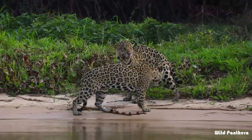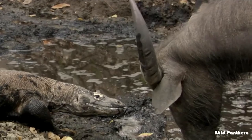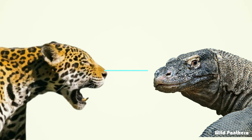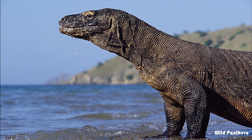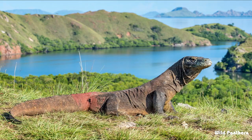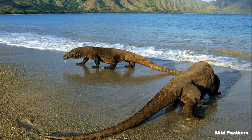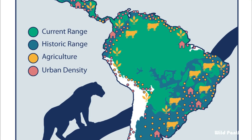Range and habitat: this large species of lizard is found in the Indonesian islands of Komodo, Rinca, Flores, Gili Motang, and Gili Dasami. They live in tropical savannah forest but range widely over the islands from beach to ridge top. The jaguar's present range extends from the southern United States and Mexico across much of Central America and south to Paraguay and northern Argentina, though that range is highly fragmented.